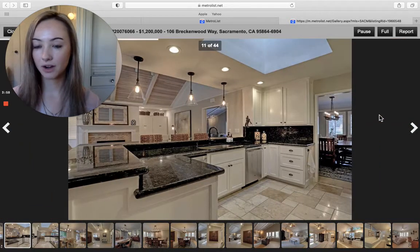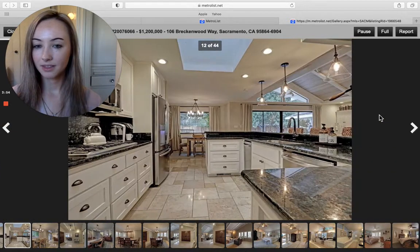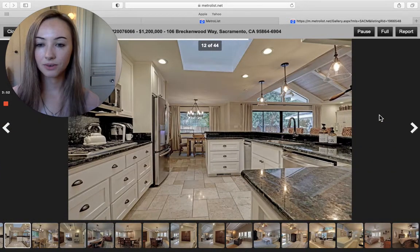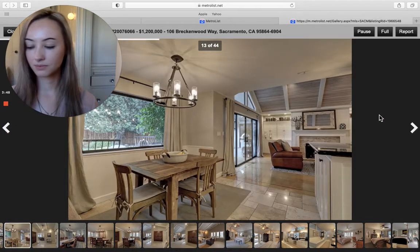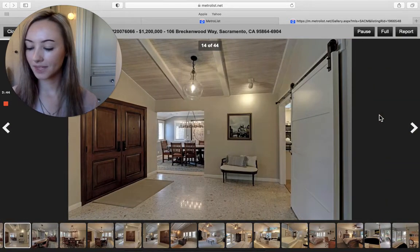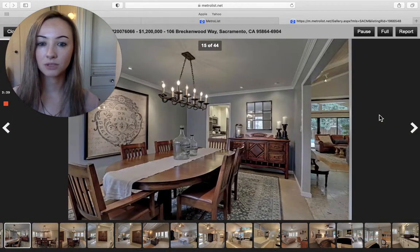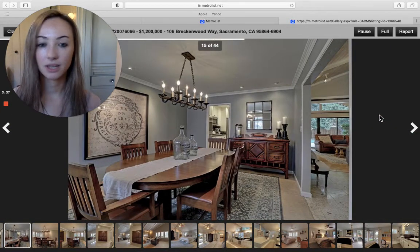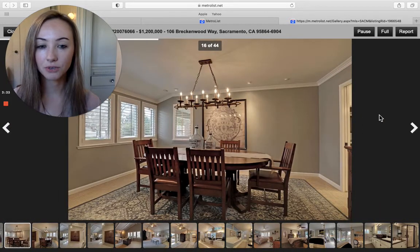It has a chef's kitchen that overlooks the entire family room, with tile throughout, and that is a gas stove. It was built in 1971, and it has a separate living and formal dining room — completely separate — and then it moves into carpet.